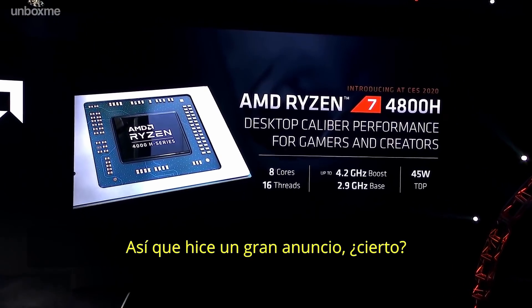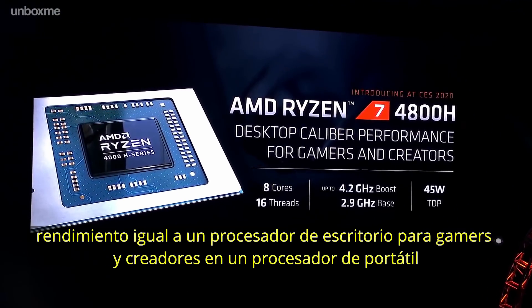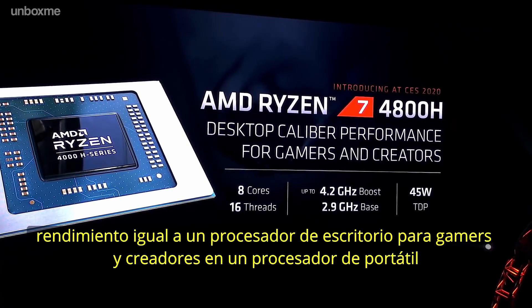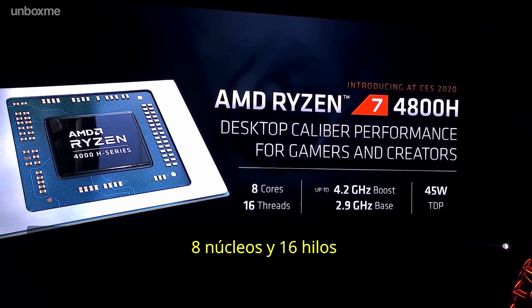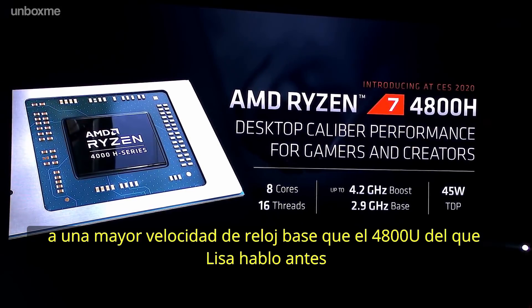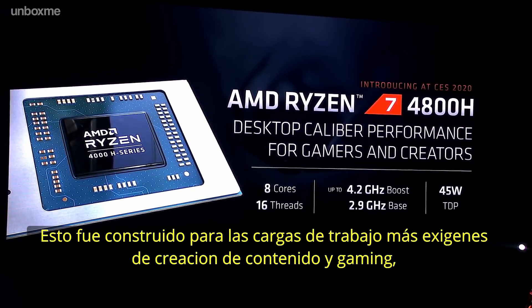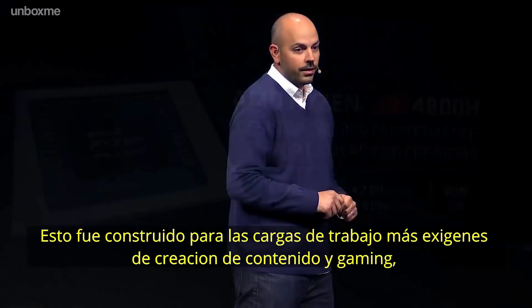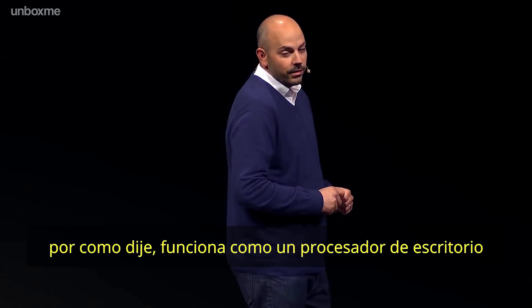I made a pretty big claim — desktop-caliber performance for gamers and creators in a notebook processor. Eight cores, 16 threads, a higher base clock speed than the 4800U that Lisa spoke to you about. This thing was built for the most demanding content creation and gaming workloads out there. But I said it performs like a desktop.